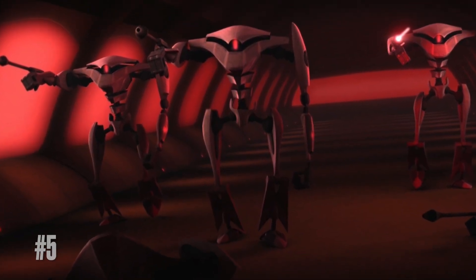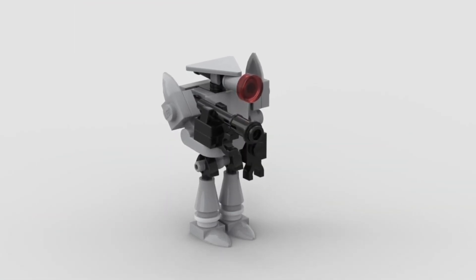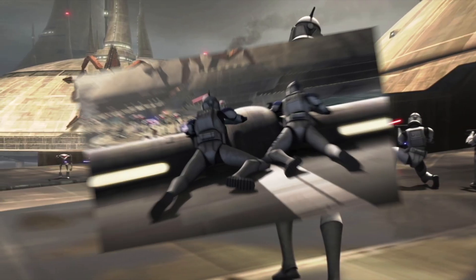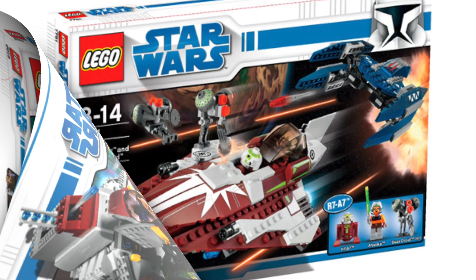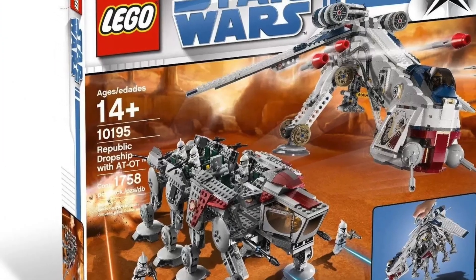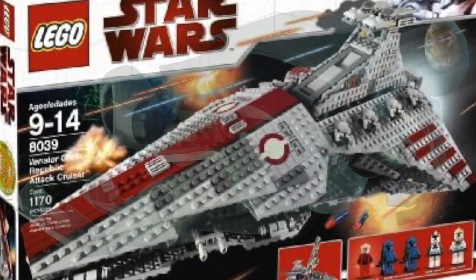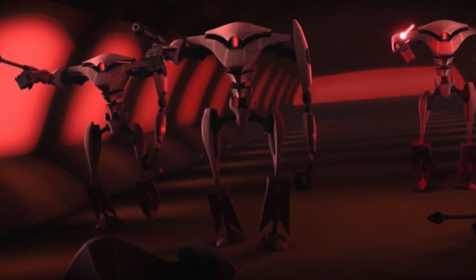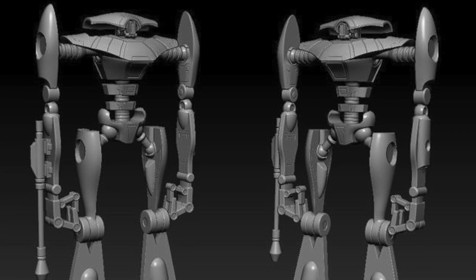Even stranger than them never being in a Battle Pack is they've never even been made in LEGO form at all. And I honestly find this kind of surprising, because they play a pretty pivotal role in some of the earlier arcs of the Clone Wars. Back in 2008-2009, when they were making every single Clone Wars ship, you would have expected them to have done something with Aqua Droids. Since they are amassable army builders, I think it would be great to get them in a Battle Pack one day.